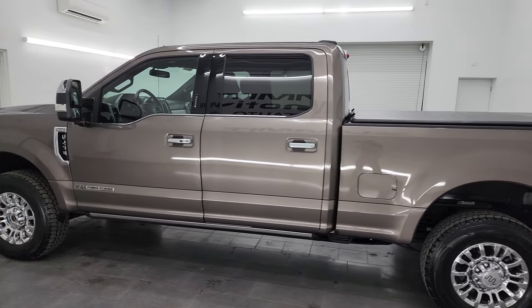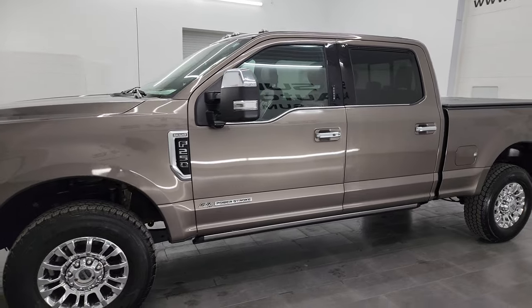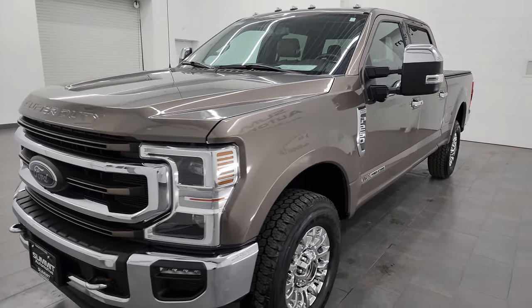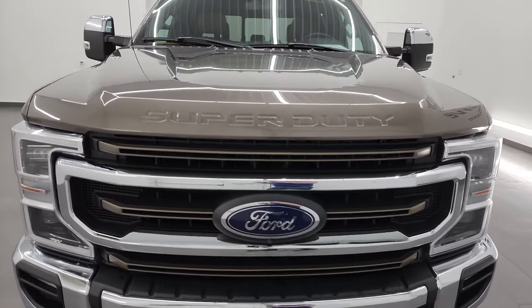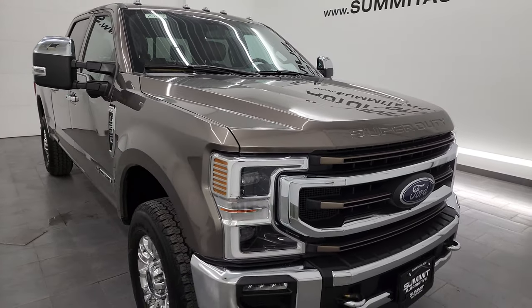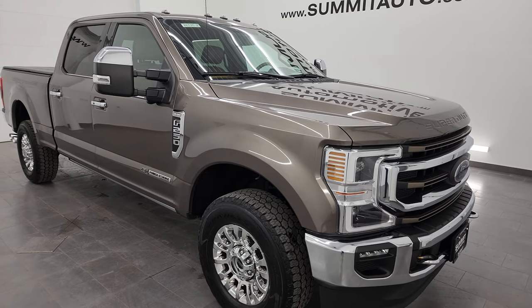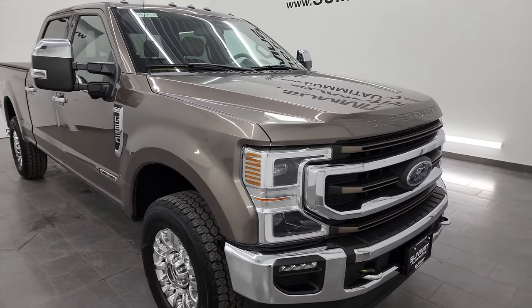This 2020 Ford F-250 has the 6.7-liter Power Stroke diesel engine, puts out 475 horsepower and 1,050 foot-pounds of torque. This truck has been fully safetied and inspected by our service shop per the state of Wisconsin inspection process. It has a fresh oil and filter change, all the fluids have been checked and topped off, and this truck is 100% ready to go.